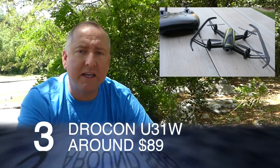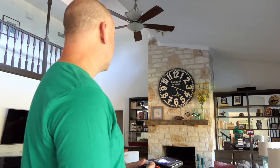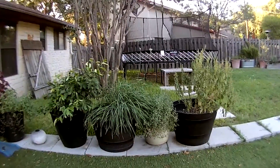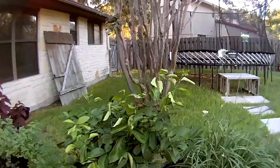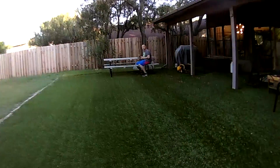Number three is the Drocon U31W. I like this drone a lot because it's a nice indoor and outdoor flyer. It's not super powerful, but it has enough power to fly outdoors in a little wind — I wouldn't try it in strong wind. It's significantly smaller than the SEMA or the Ghoul RC, making it great for indoor flight. It has built-in prop guards that are very unobtrusive. The camera is a little better than the previous two. At $89, it's a solid choice for a little camera drone indoors or out.